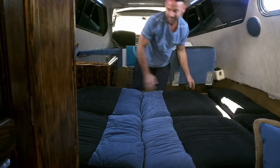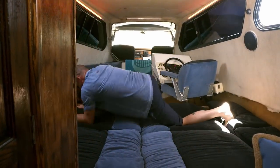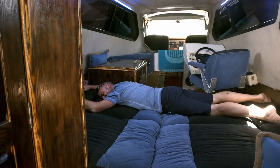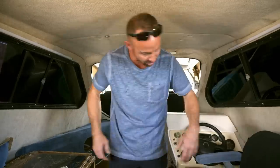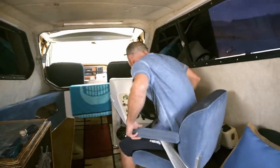Man, look how big it is. Let's go camping, I'm ready! Captain chair, helm — this is where I drive.